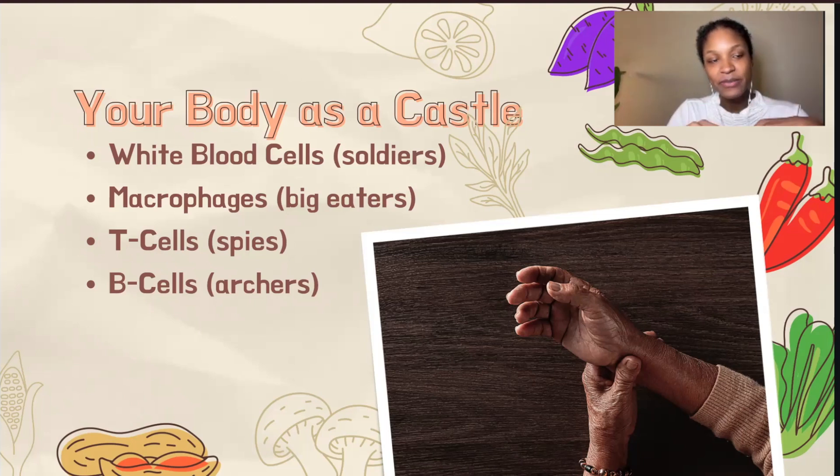However, when the defense system mistakenly identifies our own cells as the enemy and launches an attack, this leads to what we call autoimmune diseases. It's like our guards becoming confused — seeing threats where there are none — leading to a state of chronic inflammation.